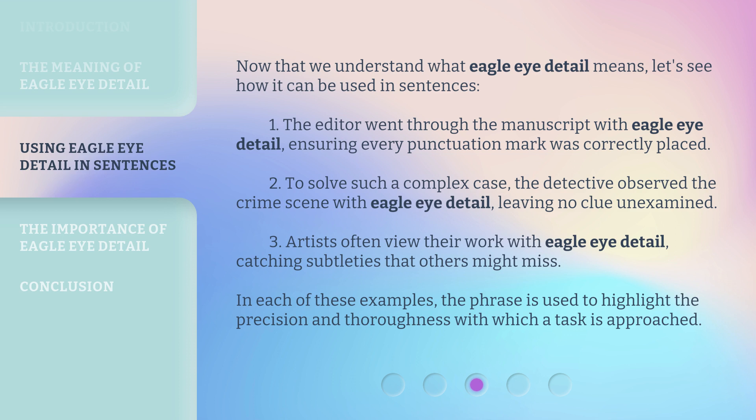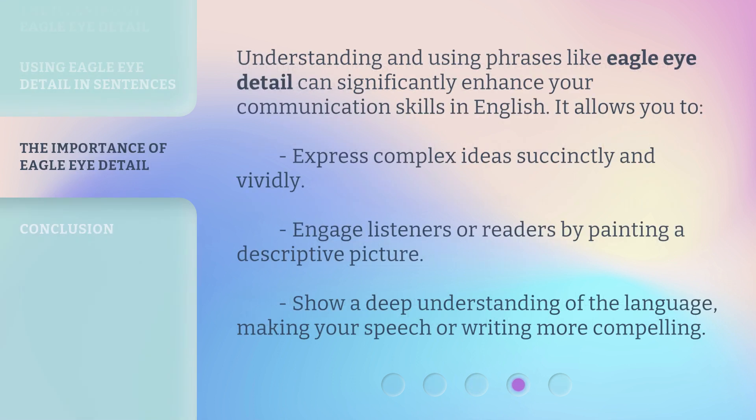In each of these examples, the phrase is used to highlight the precision and thoroughness with which a task is approached. Understanding and using phrases like Eagle Eye Detail can significantly enhance your communication skills in English. It allows you to express complex ideas succinctly and vividly, engage listeners or readers by painting a descriptive picture, show a deep understanding of the language, making your speech or writing more compelling.